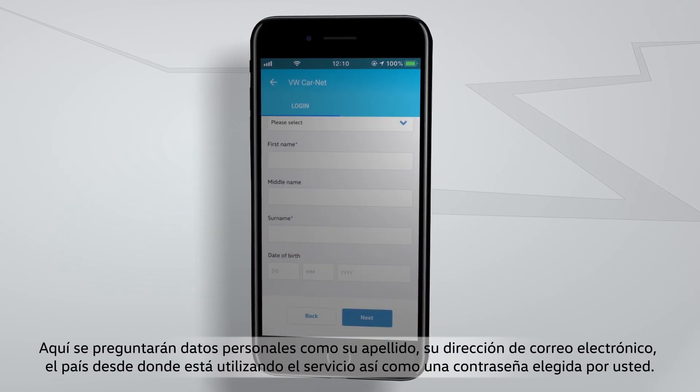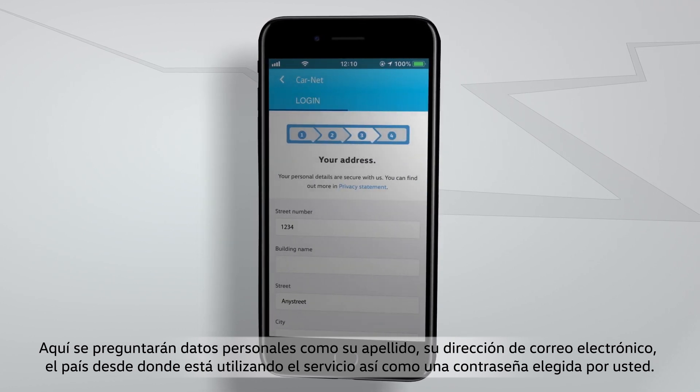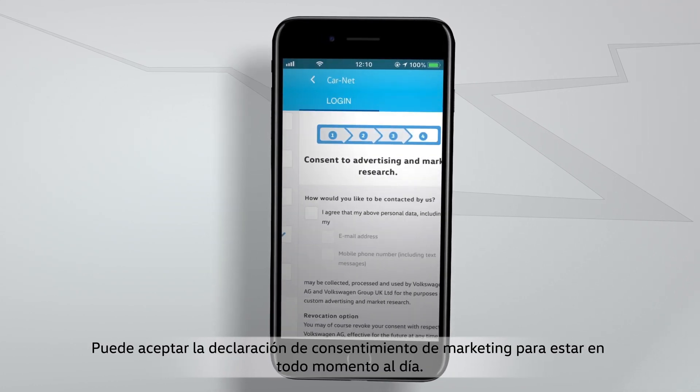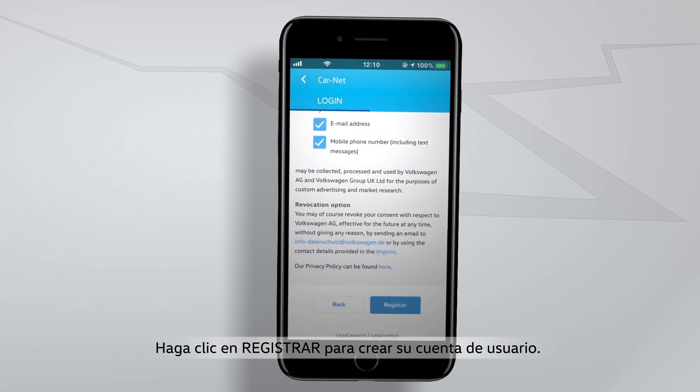You will be asked for personal data such as your name, your email address, your country of use, and a password of your choice. You can agree to our marketing policy in order to always be up to date. Click on Register in order to set up your account.